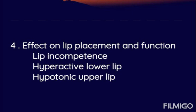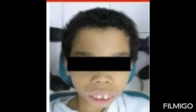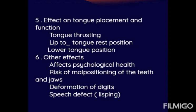Effects on lip placement and function include: lip incompetence, hyperactive lower lip, and hypotonic upper lip. The hyperactive lower lip and hypotonic upper lip are important features. This patient shows proclined upper anteriors and an incompetent upper lip.